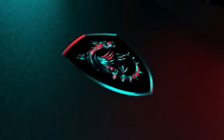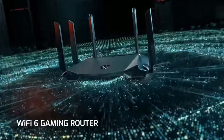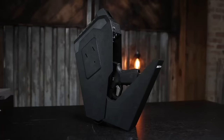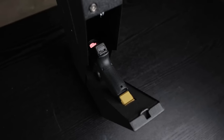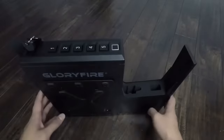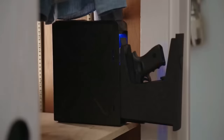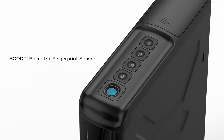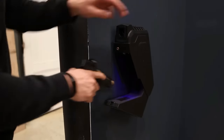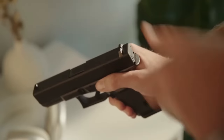Behold the gun safe that's tougher to crack than your dad's jokes — presenting the Glorifier Gun Safe. This bad boy is equipped with a lightning-fast fingerprint scanner that'll make James Bond jealous. In less time than it takes to chug your favorite brew, you'll have access to your arsenal. There are three locking options to keep those guns secure: keypad, keys, and fingerprint authentication. Mounting is easy — stick it under tables, beside your bed, or on the nightstand with the included mounting plate. No tools required.